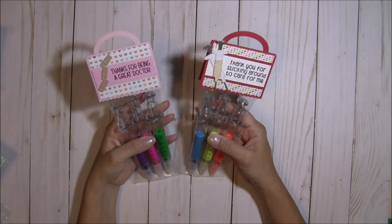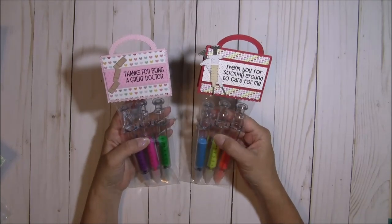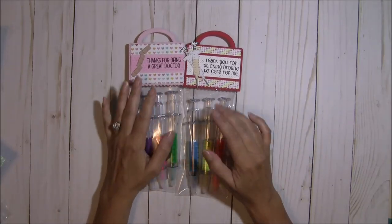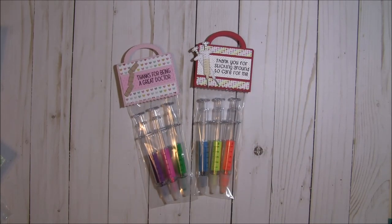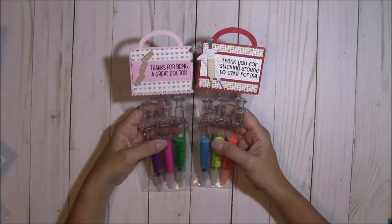I made these to give to the doctors and staff at my husband's practice — he is a veterinarian. So we're going to give these little highlighters to the doctors and staff there, and that is what I wanted to share with you guys today.